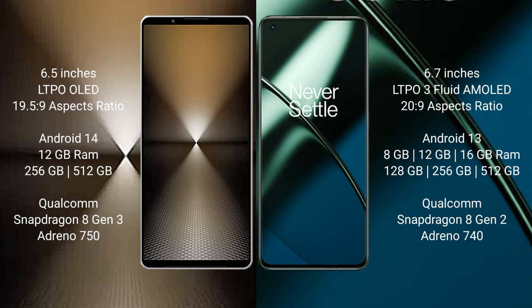The OnePlus 11 comes with 8GB, 12GB, or 16GB of RAM and 128GB, 256GB, or 512GB of internal storage. It is powered by the Qualcomm Snapdragon 8 Gen 2 processor and Adreno 740 GPU.